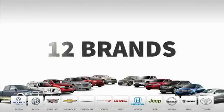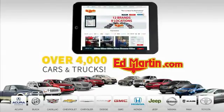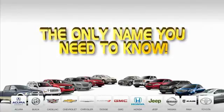9 convenient locations, 12 top-selling brands, and over 4,000 new and used cars and trucks online at edmartin.com. Ed Martin is the only name you need to know. Thank you.